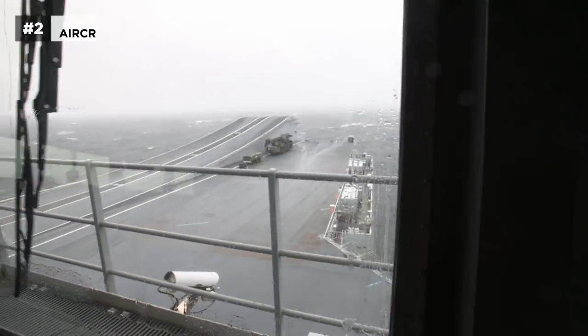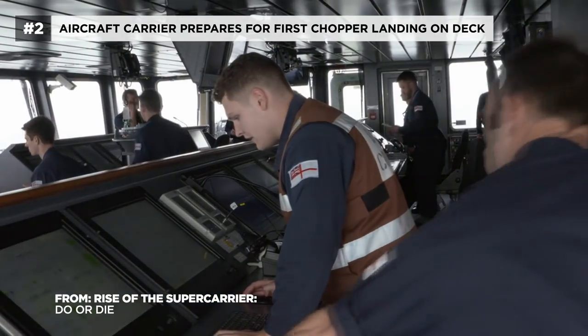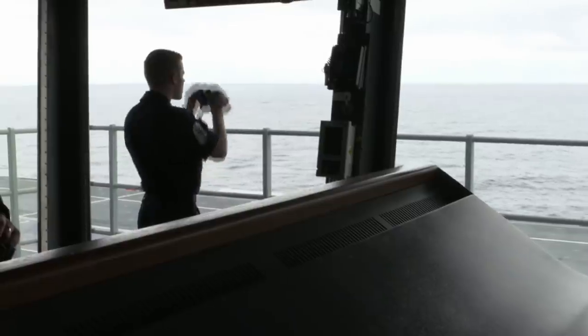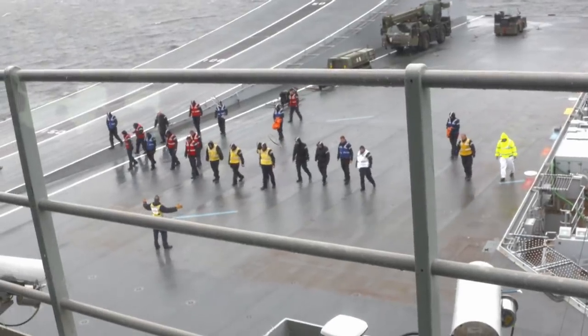It's day four of sea trials, and a very special one for Britain's supercarrier HMS Queen Elizabeth. The focus for today, which is a historic one, is the first landing of a helicopter for 820 Squadron on the flight deck. It's the day they become an aircraft carrier.